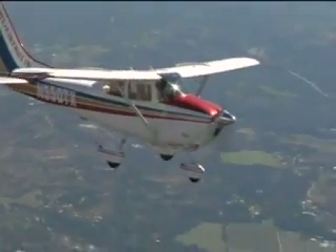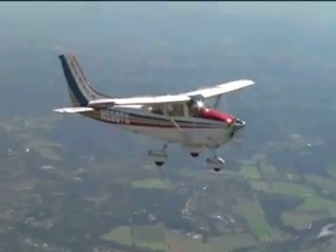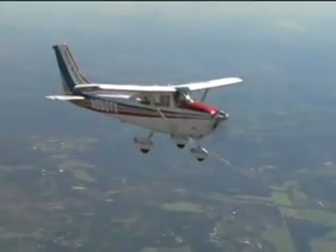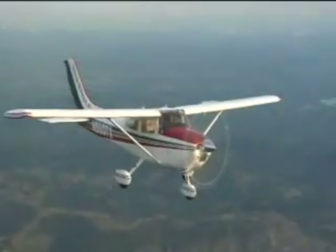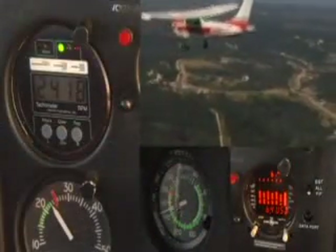Equally impressive is the cruise. We have two Cessnas flying at the same altitude, same power settings, the same payload and amount of fuel on board. The Texas Skyways Cessna with the O550 engine is on the left.